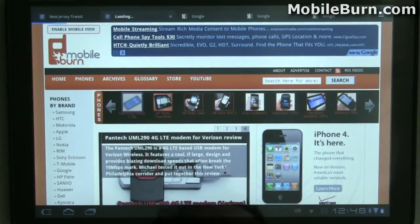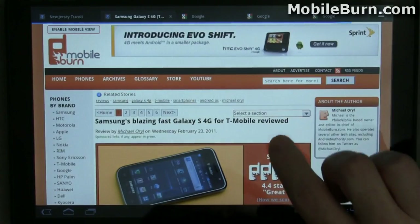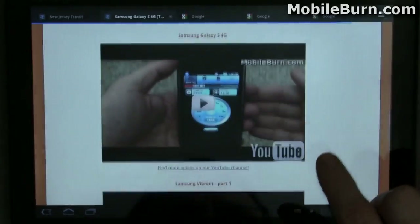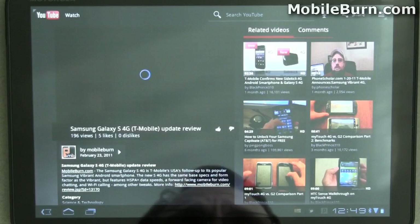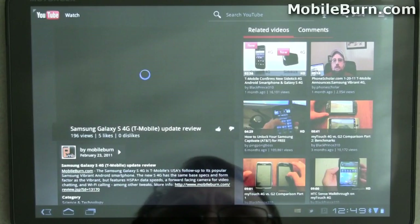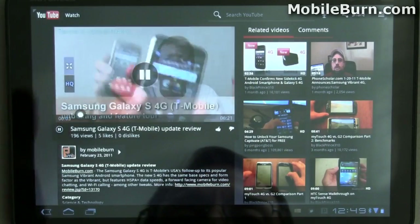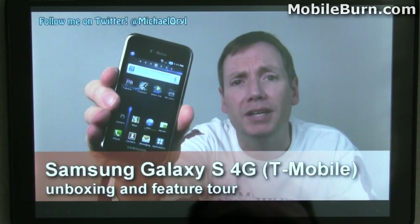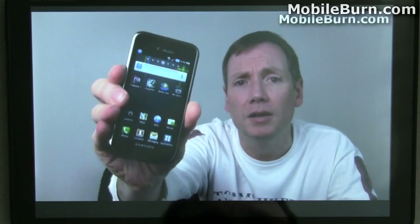Let me show you how there's a lack of Adobe Flash right now. When I tap through here it's actually going to load up the YouTube client instead. I can tap here and go into full screen mode. Pretty good quality — it's not HD, it appears to be in high quality mode, but it still looks pretty good on the 10.1 inch display.